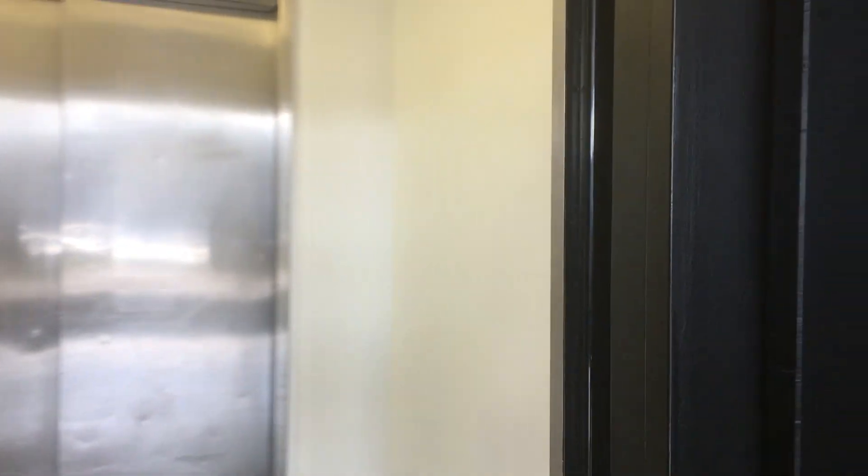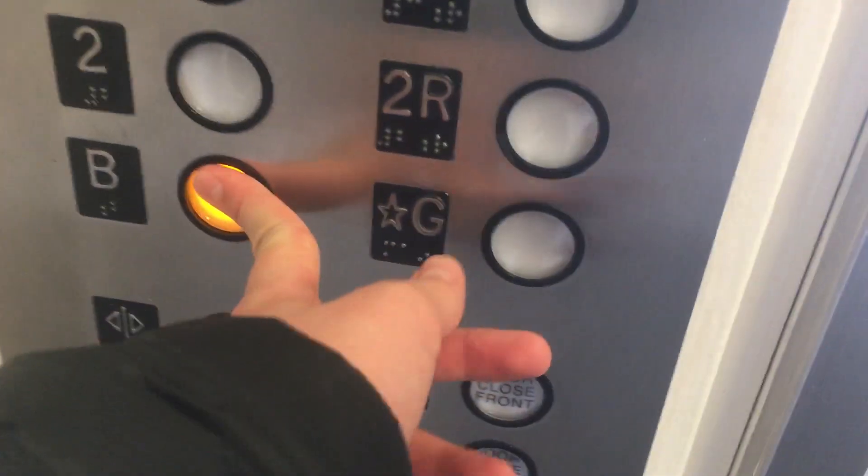Two-speed door. It goes down to the basement.